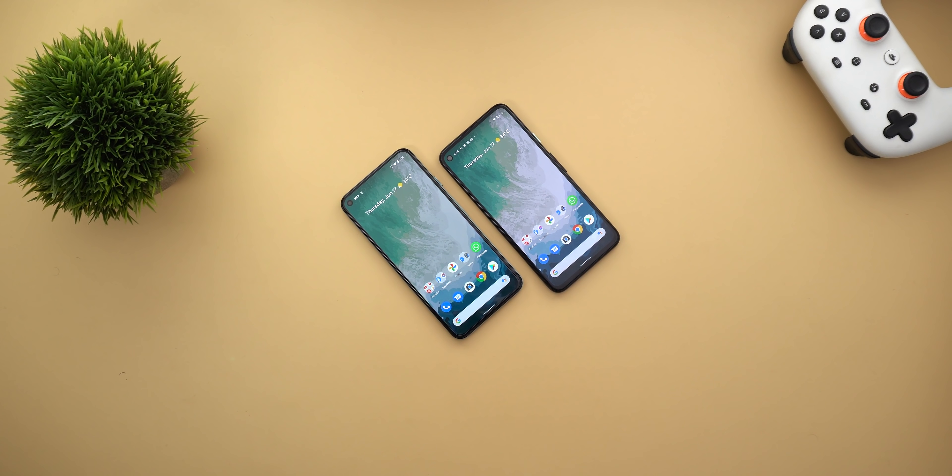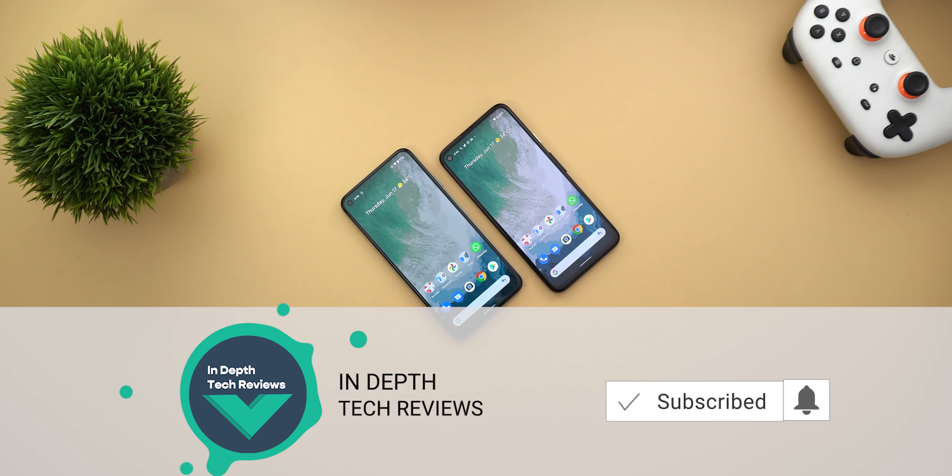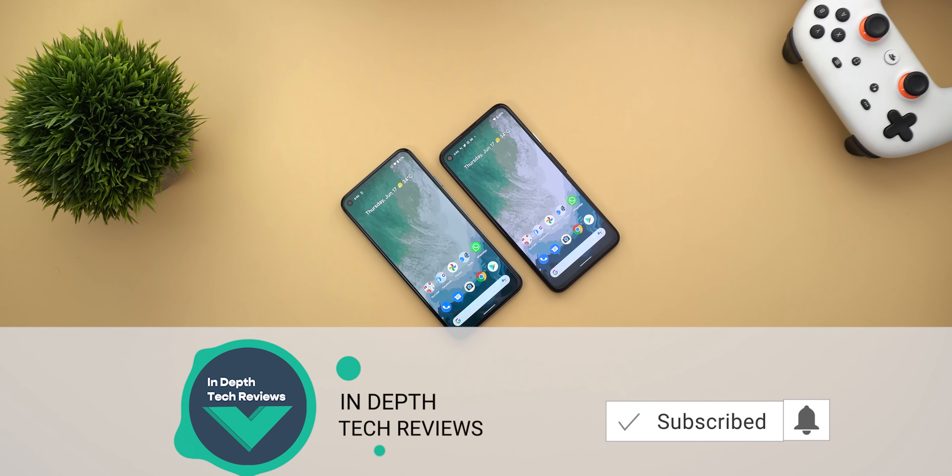That's pretty much it for today — those are the new features I spotted in Google apps in the second and third weeks of June. I hope you liked my video, and if you did please hit the thumbs up and subscribe for more videos. Thank you for watching.